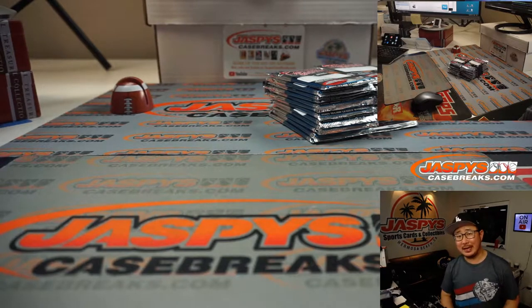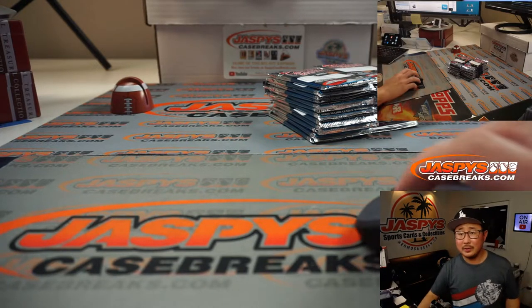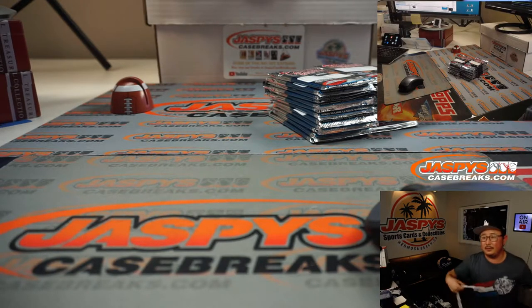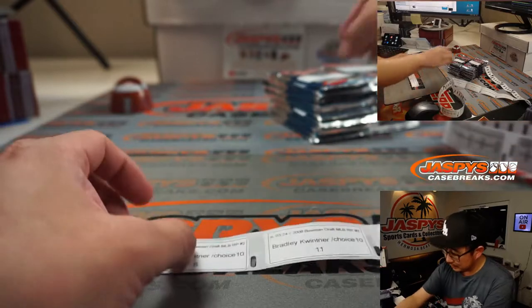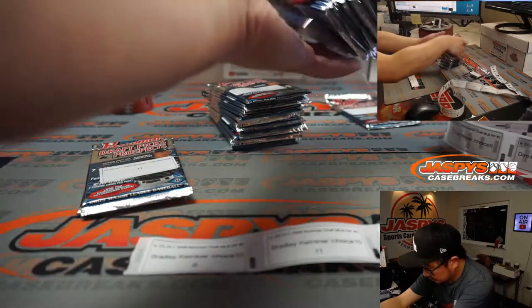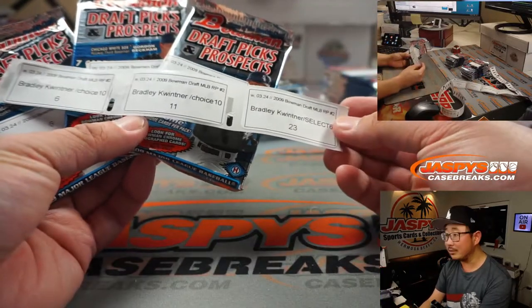I don't think a Tim Salmon would be as exciting as Mike Trout. Alright, here we go. So Bradley, you've got a few packs here. We've got packs six, eleven, and twenty-three. This is the 2009 Bowman Draft gem. Looking for some big Trouts right here. Bradley, you're up first. Good luck.